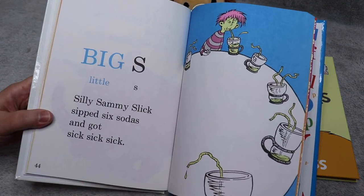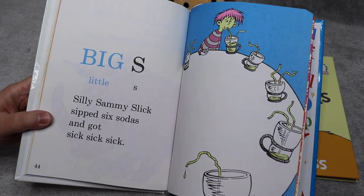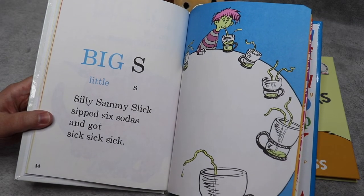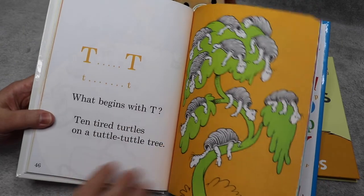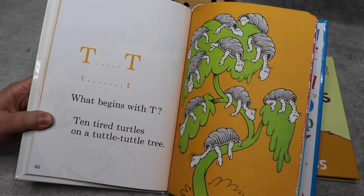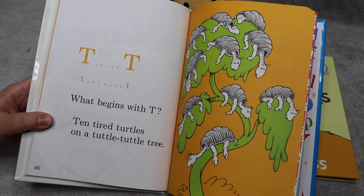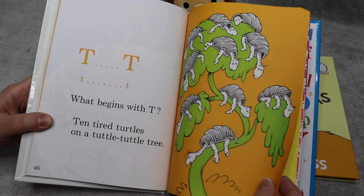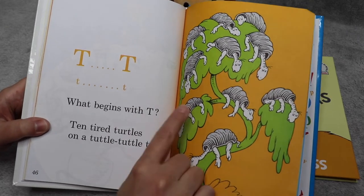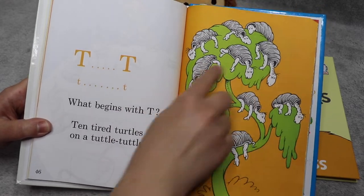Big S, little S — silly Sammy Slick sipped six sodas and got sick, sick, sick. T, T, T — what begins with T? Ten tired turtles on a tuttle-tuttle tree. Oh, they look so sleepy. They are very tired. That looks like me when it's about nap time!